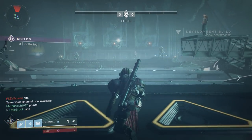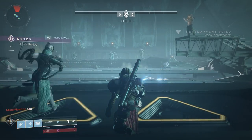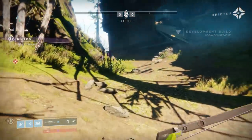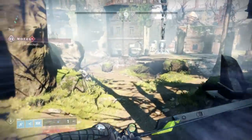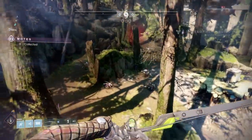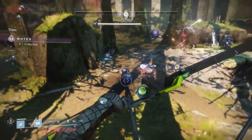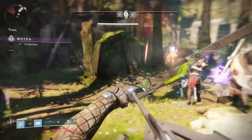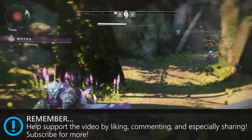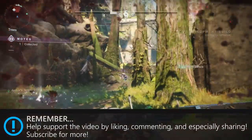A brand new exotic auto rifle coming in the Forsaken expansion has been revealed via Game Informer. Game Informer has an exclusive deal with Bungie — for the next month they're going to have exclusive content coming out on their site, so definitely check them out. This exotic auto rifle we have actually seen before. I did a video showcasing all the exotics I could spot within the original Forsaken reveal trailer, and this was one of them.